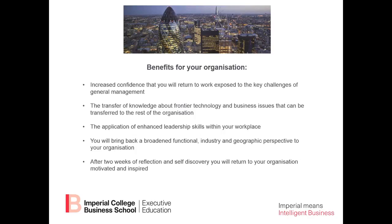What about the benefits for your organization? Your organization will get you coming back with increased confidence because you've been exposed to the key challenges of general management. The organization will also benefit from the transfer of frontier knowledge and business issues. You'll be applying your enhanced leadership skills within your workplace, and you'll bring back a broadened functional, industry, and geographic perspective. After the two weeks of reflection and self-discovery, you'll return motivated and inspired.